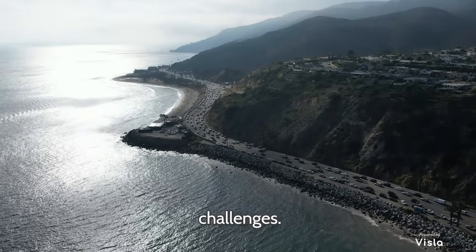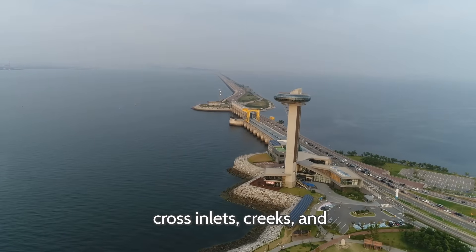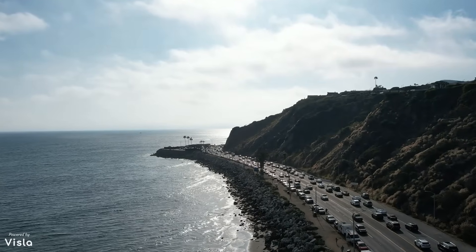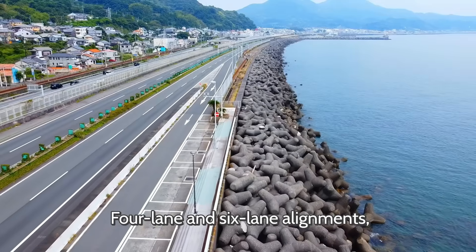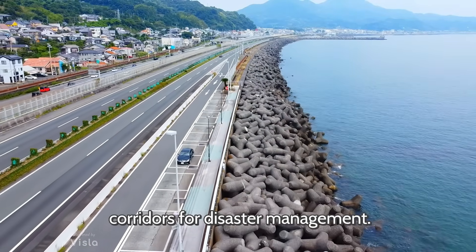The Coastal Highway Project involves advanced engineering solutions to overcome geographical and environmental challenges: sea bridges and causeways to cross inlets, creeks, and estuaries; tunnels through the hilly terrains of the Konkan and Western Ghats; elevated corridors to avoid flooding and protect sensitive ecosystems; and four-lane and six-lane alignments with service roads and emergency corridors for disaster management.